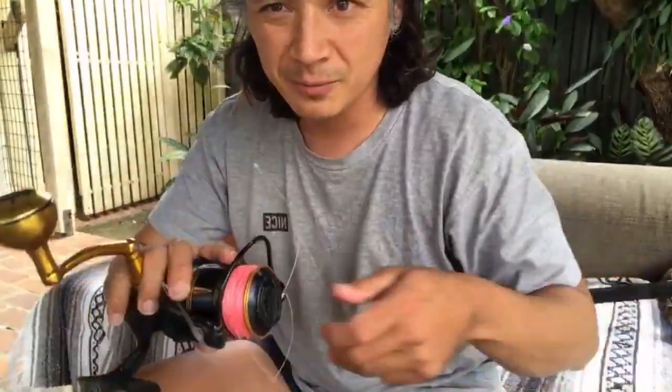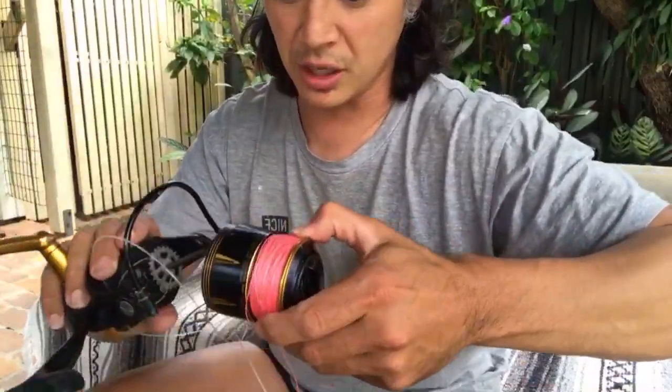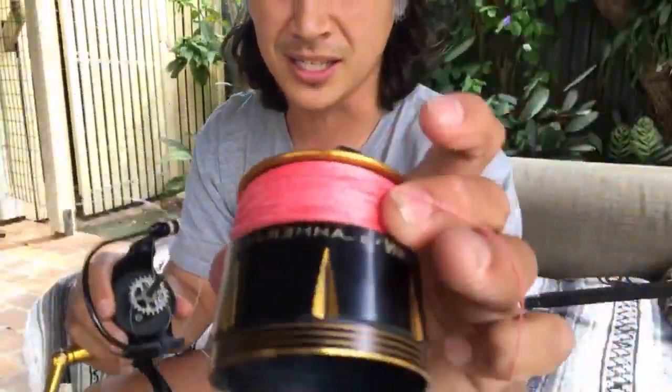Hey Bryce! This is actually a good opportunity to take the top off because the leader somehow got caught underneath while winding. Hey Michael from Brisbane! Interested in reel maintenance - yeah, I'll do a proper video at some point. There we go - that's the spool.